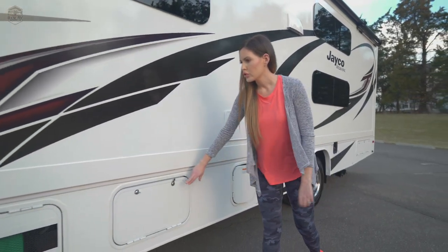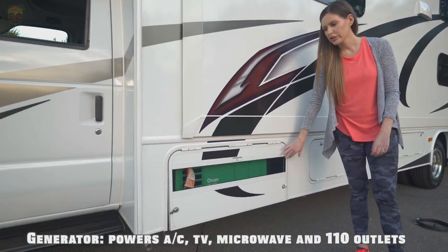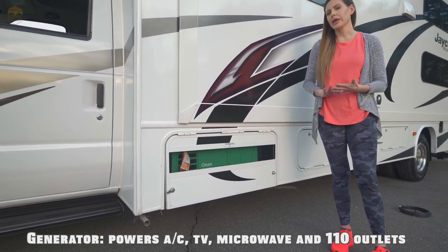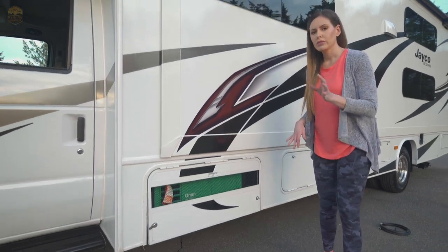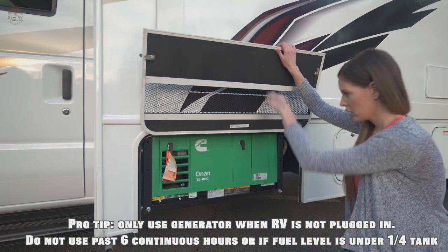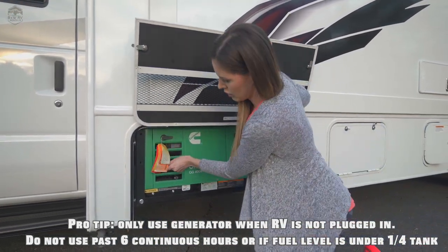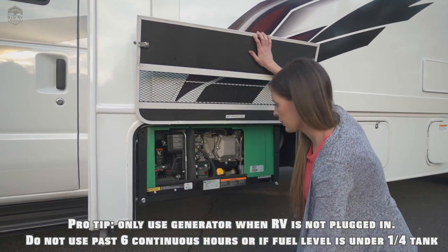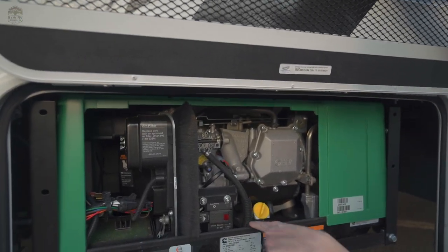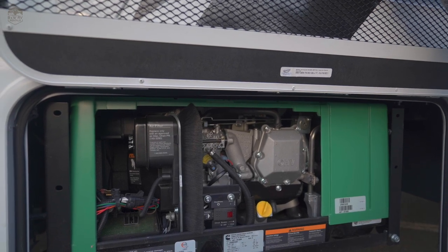Moving down, another storage area. This is our generator. The only reason you'll ever need to mess with the generator outside is if you trip it. That can happen by running the AC and microwave at the same time. Doesn't happen often, but when it does you would need to come out and open this part. Right back here is a black switch — if it's in the back position that means it's tripped, so we just need to pull it back forward and then you'll be good to go.